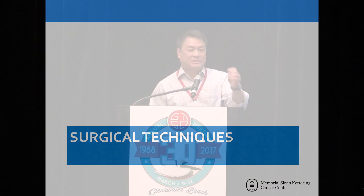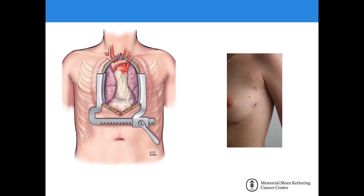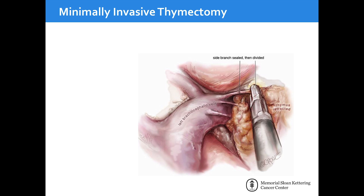From surgical techniques, over the last 10 to 15 years we've seen a move towards more minimally invasive surgery, going from the traditional open sternotomy to a minimally invasive approach. This shows a typical setup for a VATS or minimally invasive approach with three ports. With this type of visualization, you can see the innominate vein exposed and the thymus retracted anteriorly, giving very good visualization in a tight space.